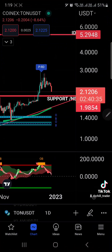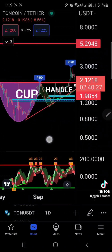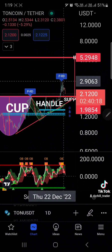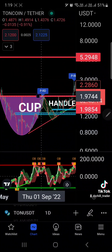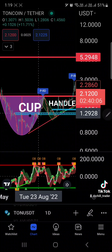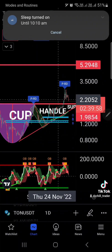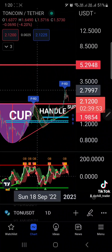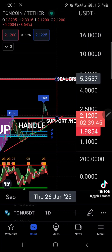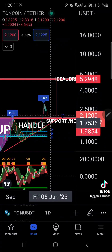Going back to the chart on TON — this is just technical analysis based on the chart. We have a possible cup and handle pattern. To get the ideal breakout target for the cup and handle, the handle should not trade below half of this cup, so this is still valid. We have the support trend line formation, we have the order blocks here, and to get the ideal breakout target we measure from the bottom of the cup up to the neckline and drag that line from the neckline.